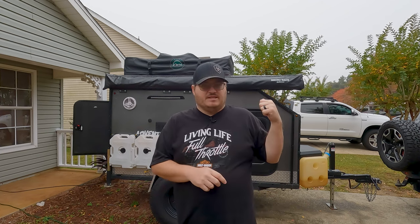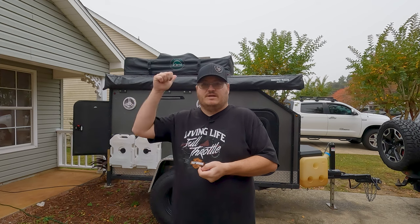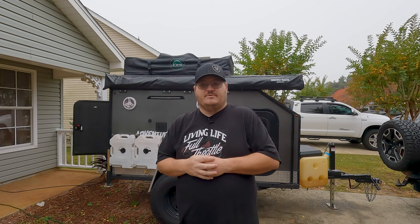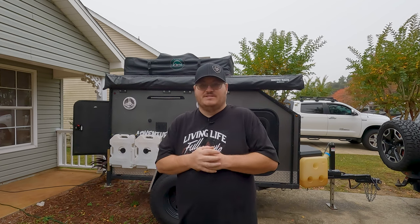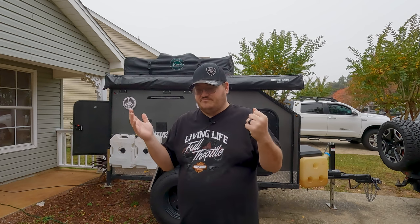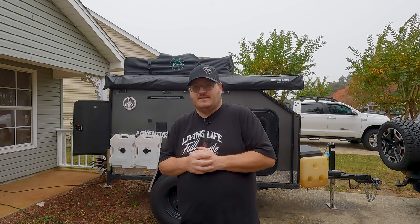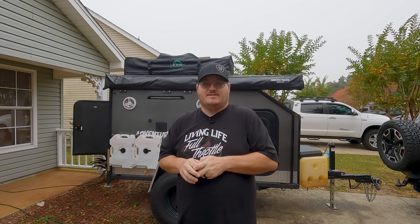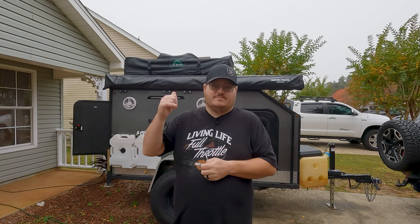For us, we wanted to be able to sleep in it, so we checked that off the box. Me and my wife can sleep in the bottom. Next thing was we want to be able to put a rack on it — we got the rooftop tent up there. The reason for that is we have kids still with us and we like to go overlanding with them. As they grow up they'll have their own life, but we still want that sleeping space available.